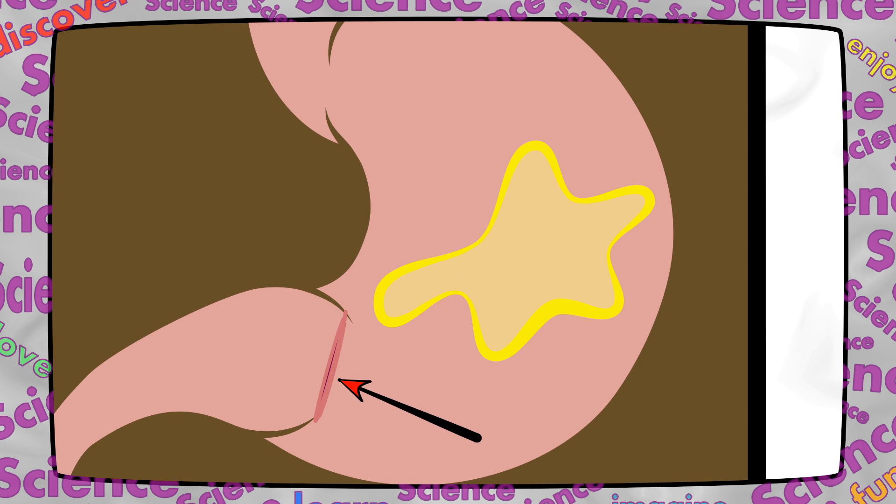At the bottom of your stomach is a valve. A valve is like a door that only opens one way. Chyme can go through this valve to get to your small intestine. This valve only lets a little bit of chyme go through at a time.